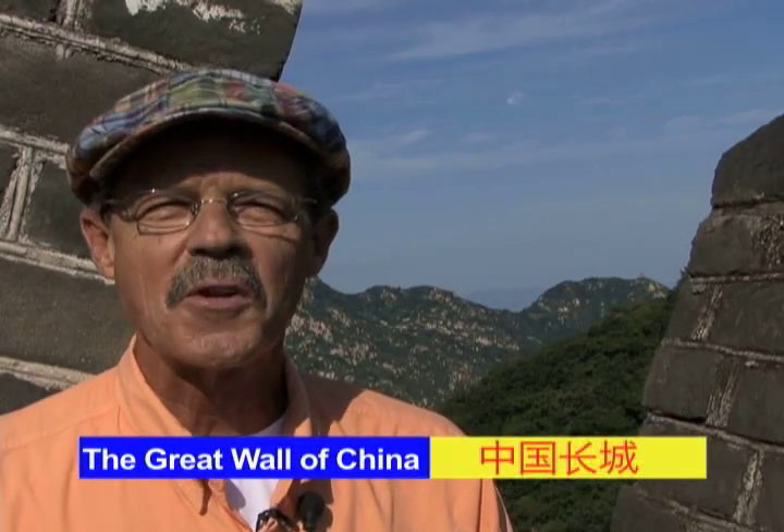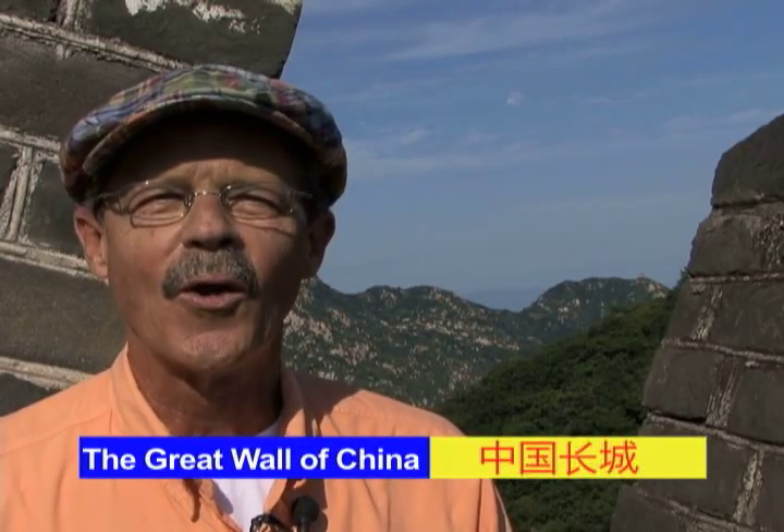Baxter Big Wall, coming to you from one of the seven wonders of the world, the Great Wall of China.